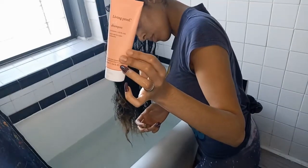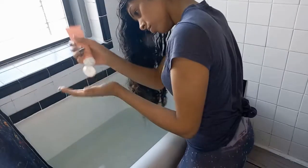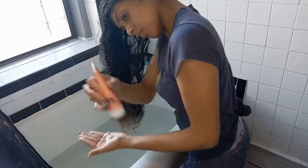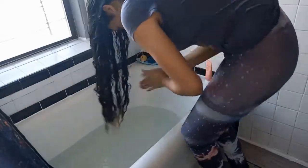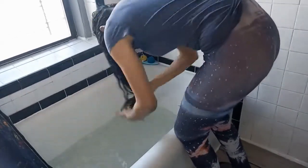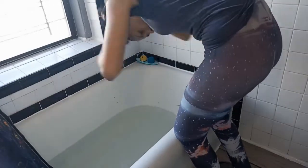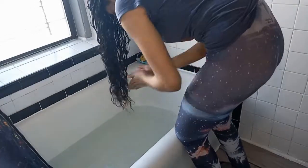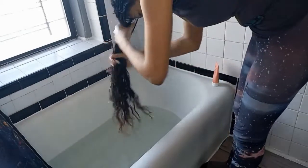We're using the Living Proof Trio hair care set for curls and the wave enhancer. This is a sulfate-free product, meaning it will not strip your hair — it's not going to take all the good oils and stuff you need out of it. It's going to leave your hair healthy, refreshed, and clean. I've used this on my kids as well, and their hair is super curly. I absolutely love how it moisturizes and rejuvenates their curls back into place.